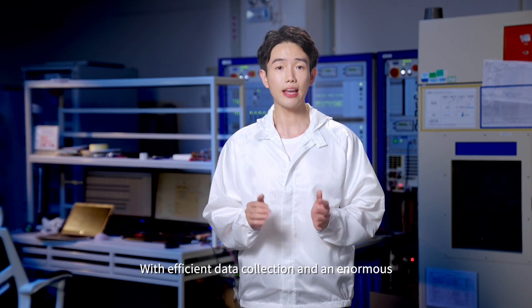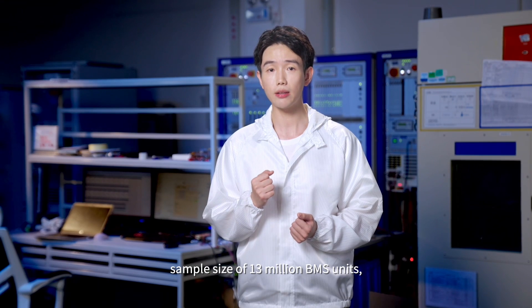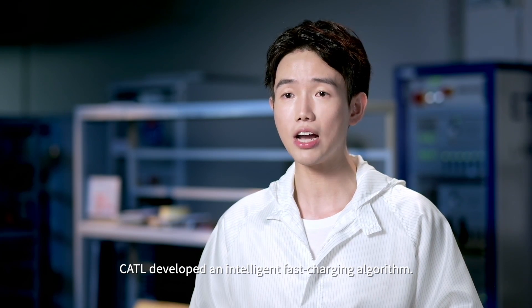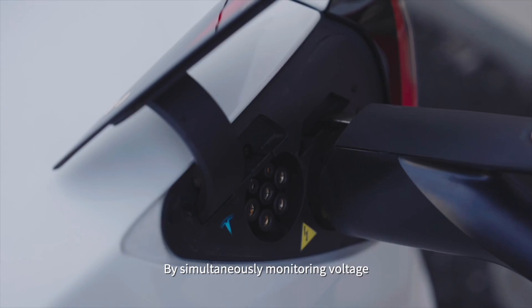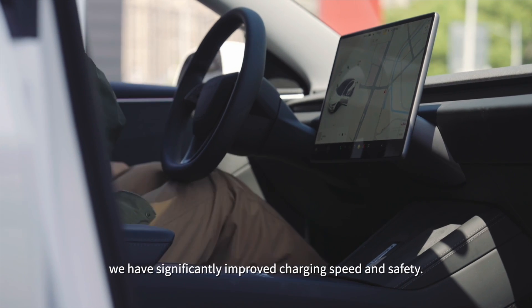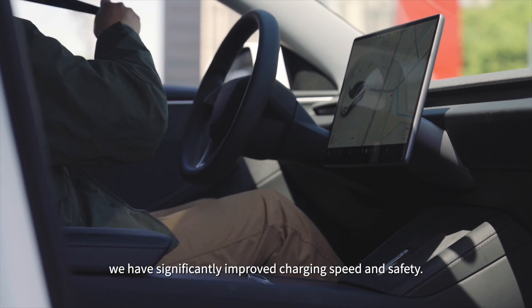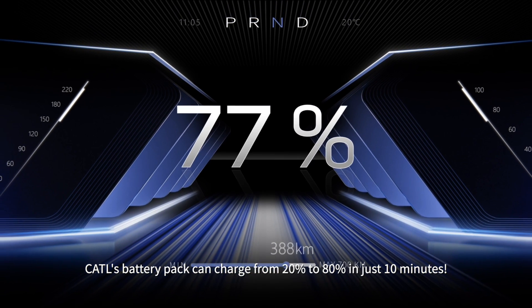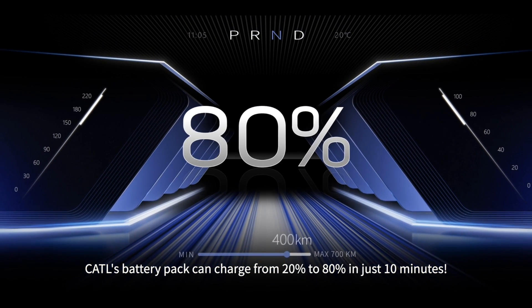With efficient data collection and an enormous sample size of 30 million BMS units, CTL developed an intelligent faster charging algorithm. By simultaneously monitoring the voltage and remaining state of charge, we can significantly improve the charging speed and safety. CTL's battery pack can charge from 20% to 80% in just 10 minutes.